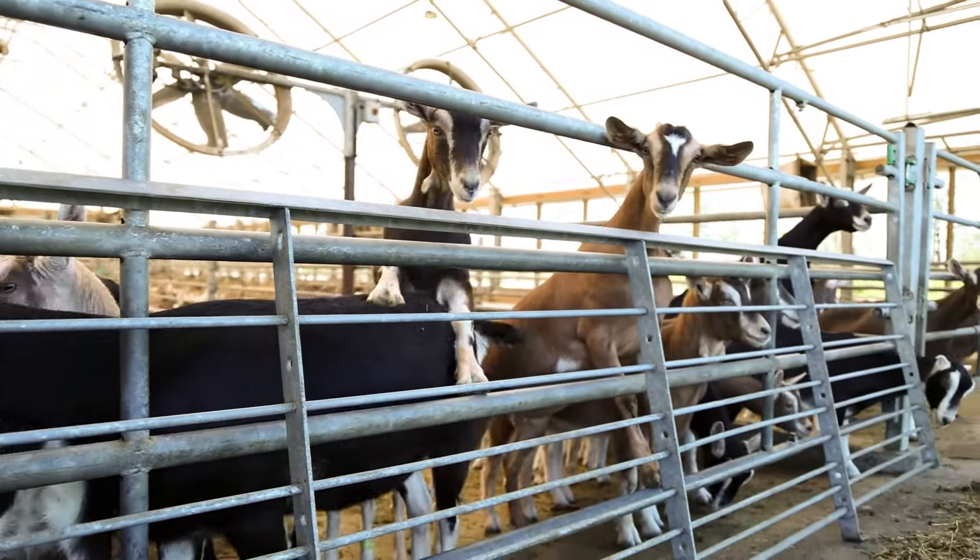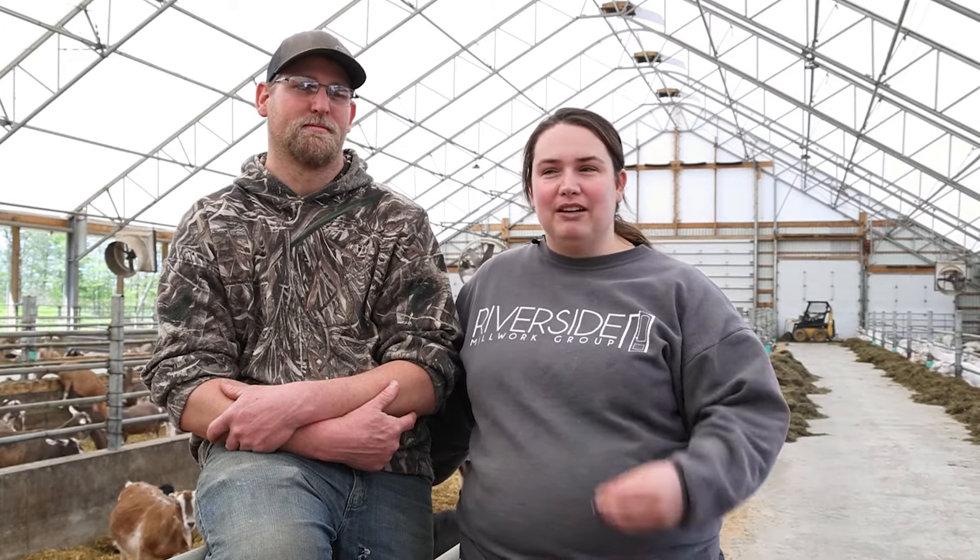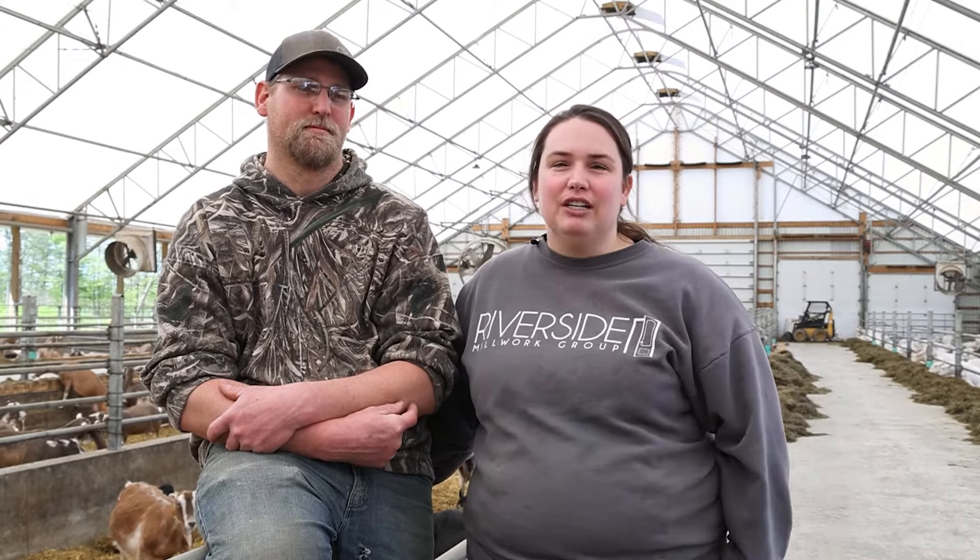We still have our old parlor in that barn. We're hoping in the future that we can work with Breitspan to build a parlor maybe off the back of this barn, make a bigger parlor and expand this business in the future. Goats are like potato chips — you can't just have one.